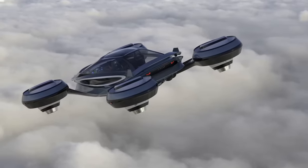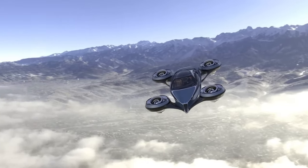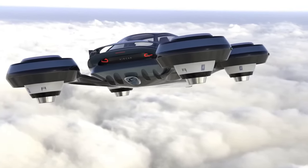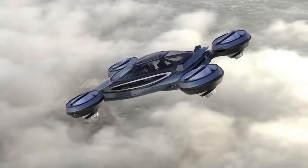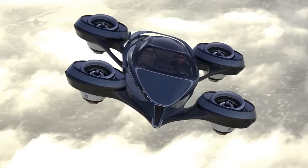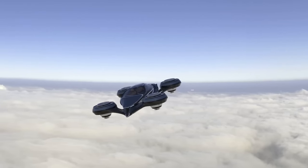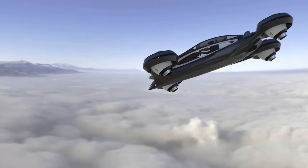Four rotatable Rolls-Royce jet engines are envisioned to propel it, giving it an estimated top speed of 750 kilometers per hour. The Lazzarini Air Car is currently in the concept stage — there is no information on a full-scale prototype being built or a confirmed timeline for its development. While the design is exciting, there are many technological and regulatory hurdles that need to be overcome before flying cars like this become a reality.